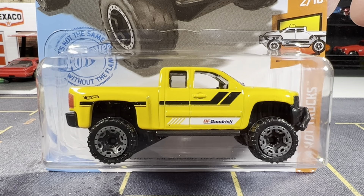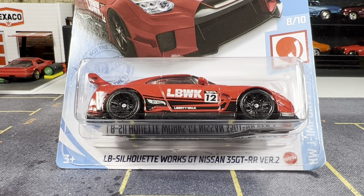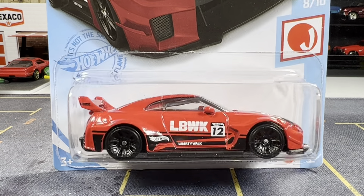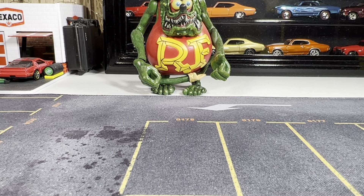Here we go guys. I got the red — finally. There's the 35 GTR. So that works. I have the blue, and now I also have the red. Mike Dyson, if you're watching, got something for you buddy. If you already have this, let me know, because I'm gonna add this to my carded collection. I'll put that off to the side — I have a couple here for you, Mike.